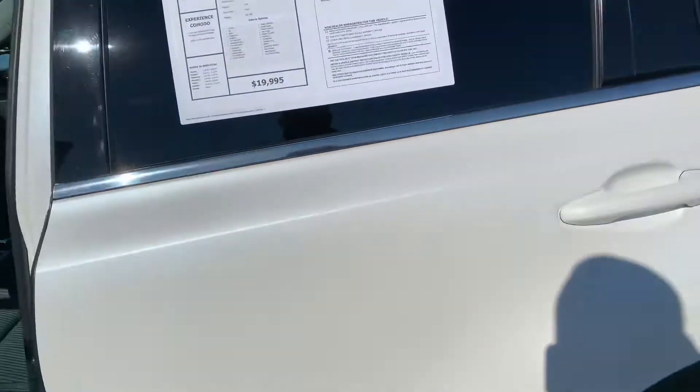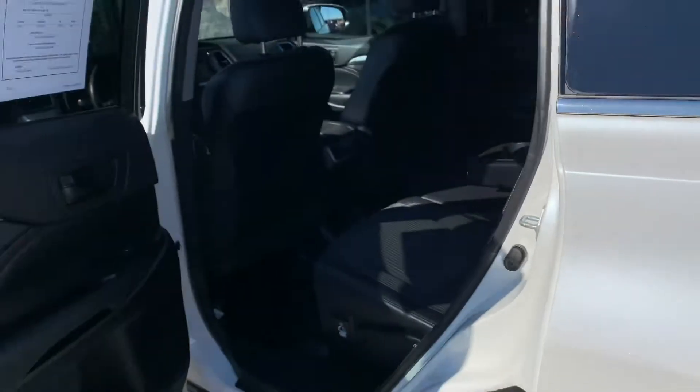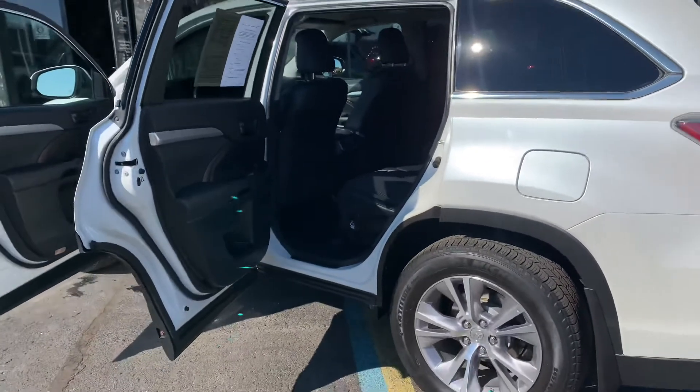$19,995, 87,000 miles, pearl white with the flake in it — 2015 Highlander LE. KomodoMotors.com. Let's go.